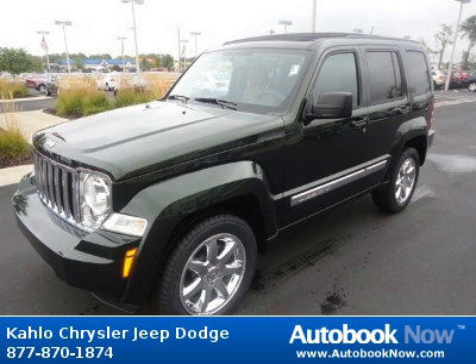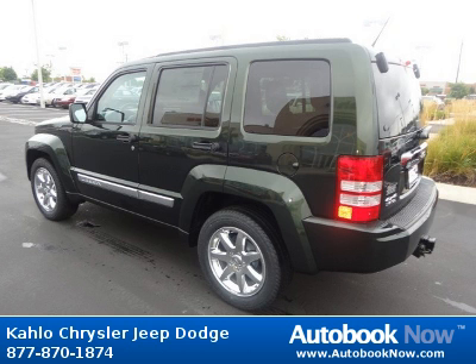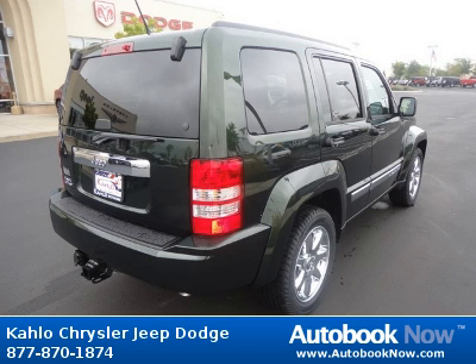Features include chrome bodyside molding, bright grille, body color fast jazz with bright insert, body color fender flares, and much more. Visit autobooknow.com for more details.